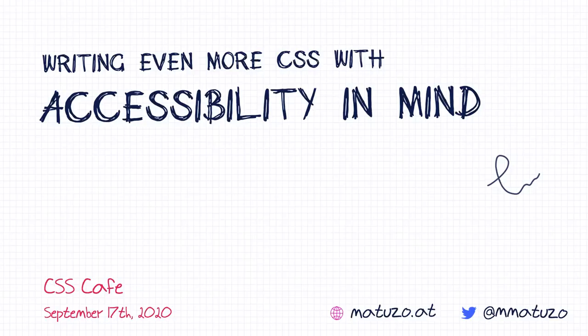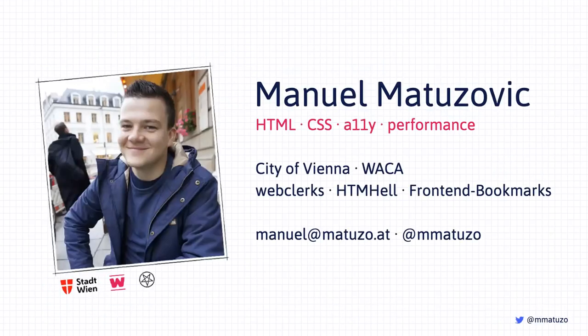Thank you so much for having me. It's getting late in Vienna — it's 5 PM. My name is Manuel Matuzovic. I work for the City of Vienna, I'm also one of the organizers of the Web Clerks conference and meetup, and I maintain htmhell.dev and front-end bookmarks. If you're interested in HTML, CSS, web accessibility, and performance, you can follow me on Twitter — my handle is mmatuzo.